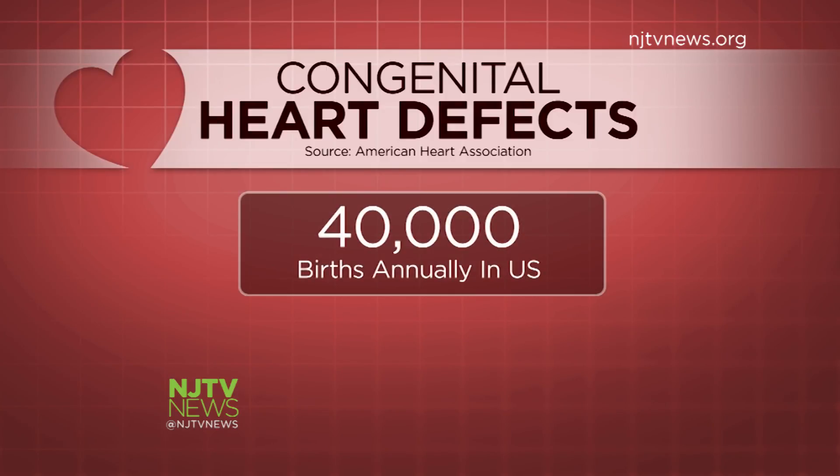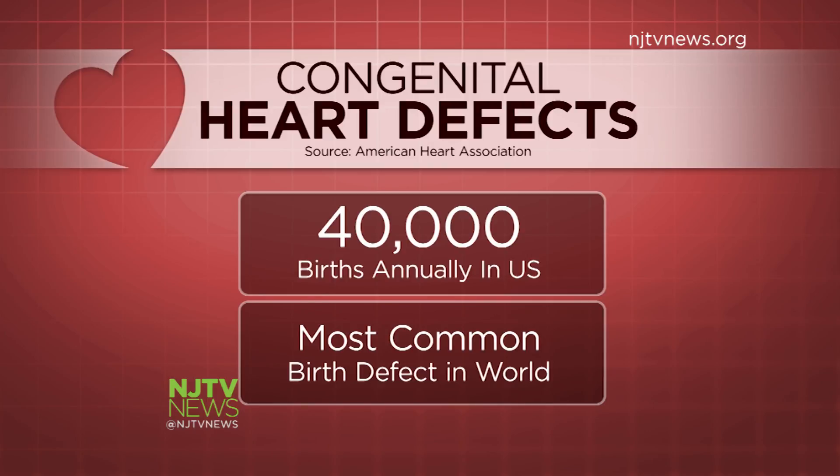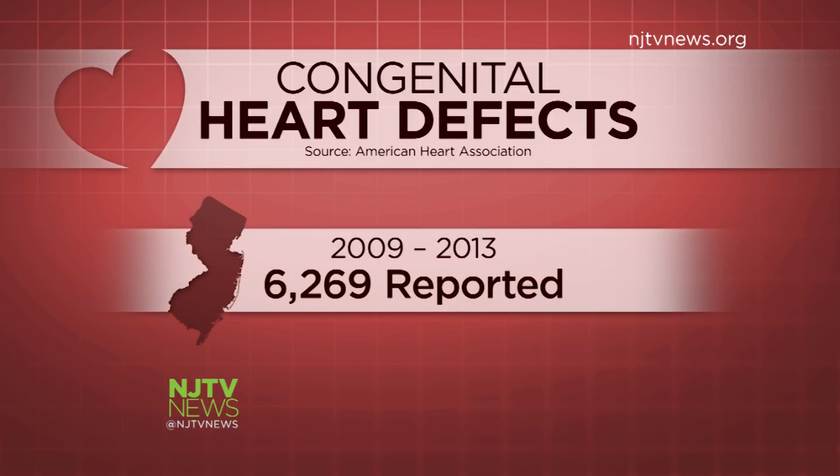Nationwide, at least 40,000 babies are born each year with congenital heart defects. CHDs are the most common birth defect in the world, according to the American Heart Association. In New Jersey, the State Department of Health indicates from 2009 to 2013, there were 6,269 congenital heart defects reported in the state. The doctor says 25 to 30 percent of his patients born with congenital heart defects will need to be treated and monitored throughout their lives, but the majority of children he sees will need little or no treatment, because the abnormalities or holes in their heart don't affect the function of the heart or the child's growth.